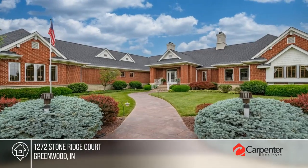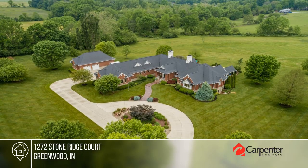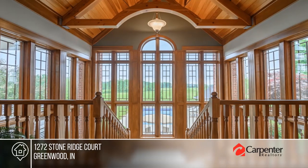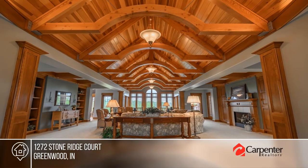Don't miss this spectacular estate home located in Sawdupter Stone Ridge in Center Grove. The home boasts over 8,400 square feet with gorgeous views of the landscaped eight plus acres and pond.